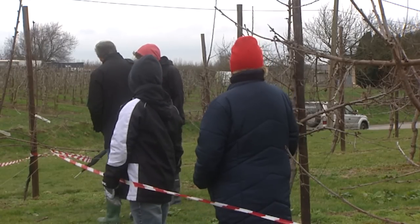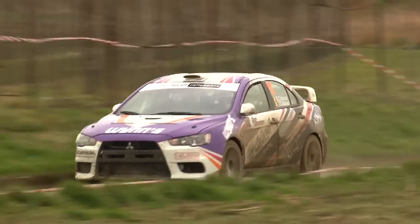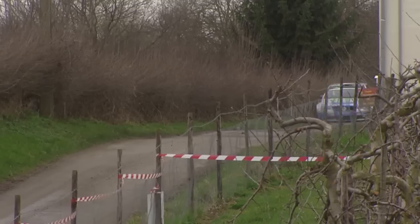The classification after three stages with Loix leading from Kobus and van Wunzel. Off to the second loop then of the Rally van Haspengouw, and for local driver Bob Kolsoel the rally is quickly over — engine trouble spelled the end for Kolsoel.